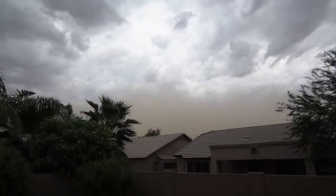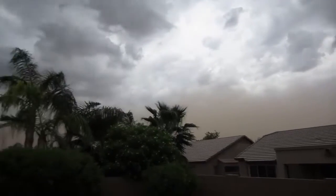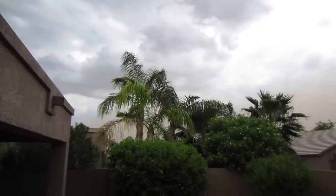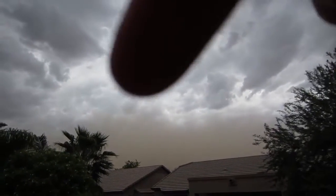Alright guys, you can kind of see it there — a dust storm is blowing in. Right there you can see that bottom line.